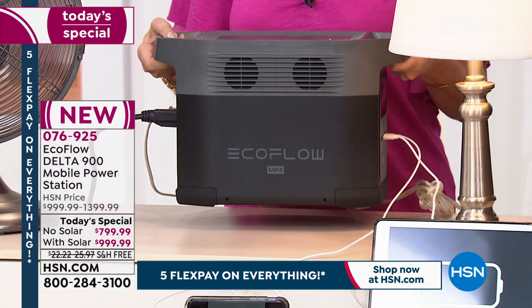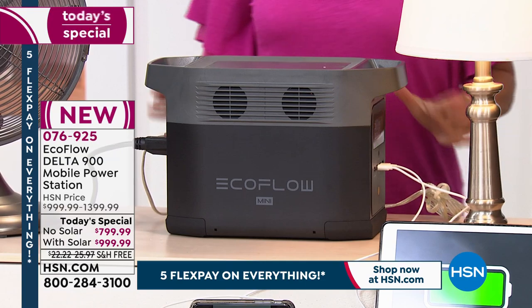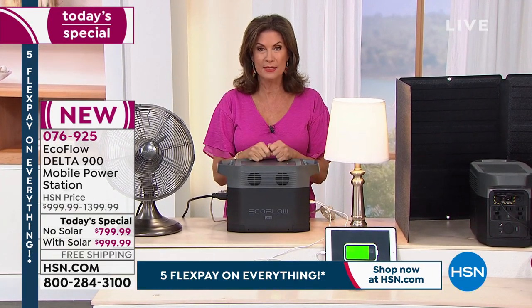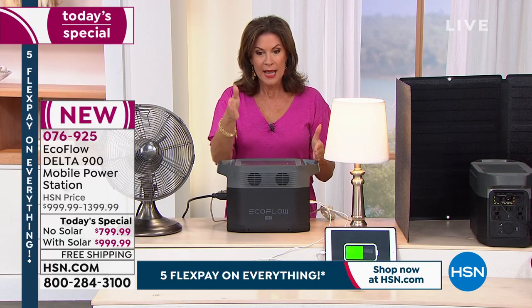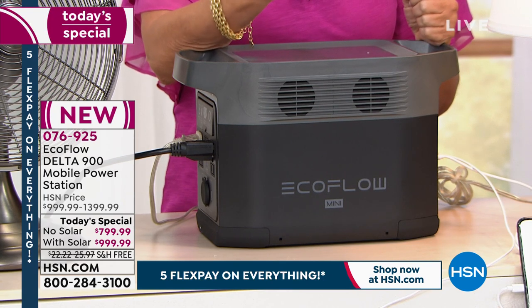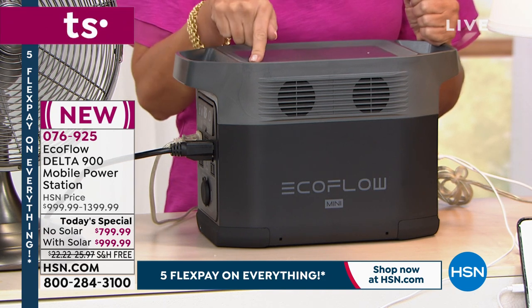All of this in something that weighs under 24 pounds — it can go anywhere, it is completely portable. We have two choices. What you're seeing right here is our best price we have ever done. It is the best price you will find anywhere in the marketplace for the EcoFlow Delta. Best price ever: $799.99.